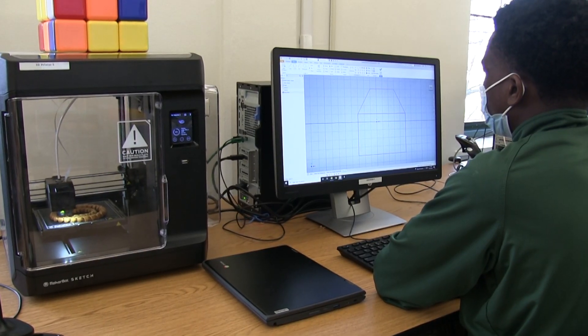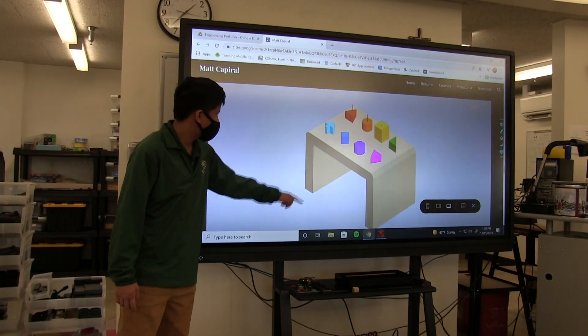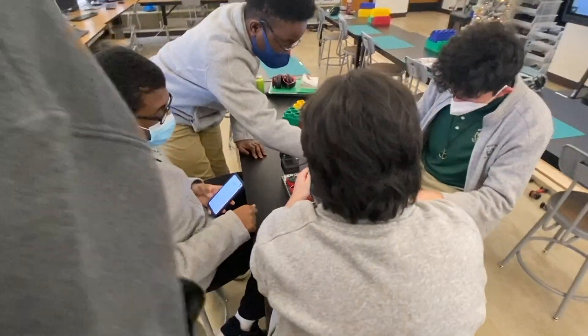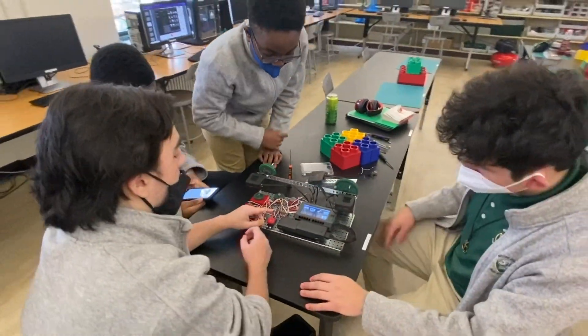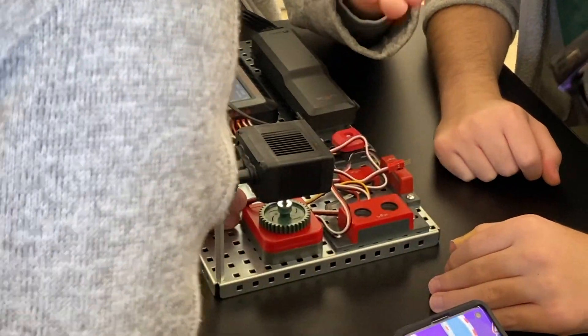They also practice skills that will make them successful in any field. Presenting to an audience, doing research on products, and working in teams and designing prototypes will make them more prepared as they enter a world that increasingly demands those skills.